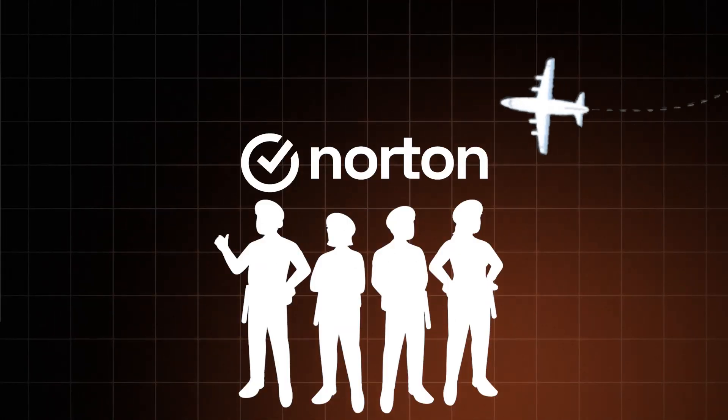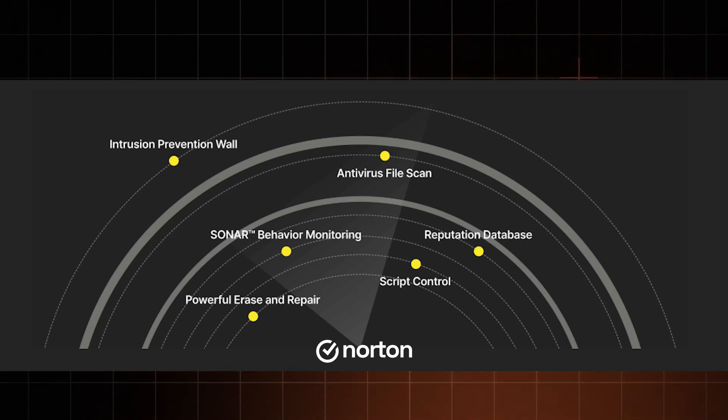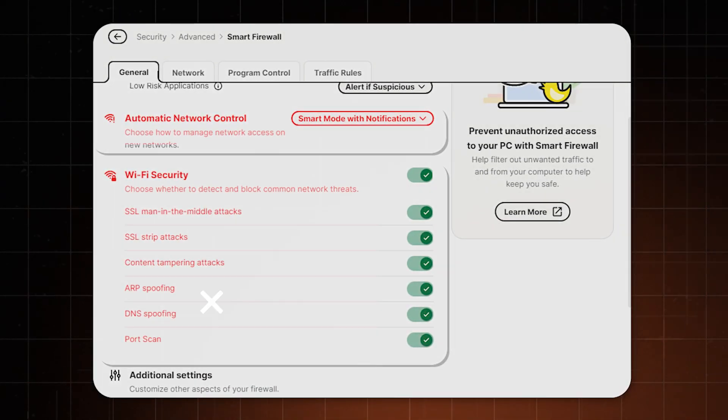On top of that, Norton has a smart firewall that monitors incoming and outgoing network traffic — it's like airport security, but for your PC. Norton's smart firewall is actually one of the most advanced firewalls out there, as you can customise every little detail if you wish.